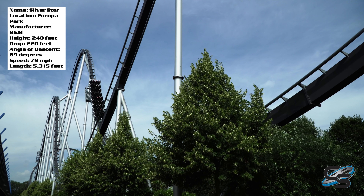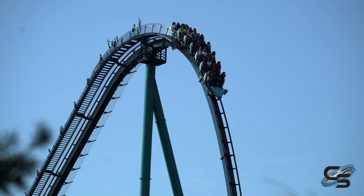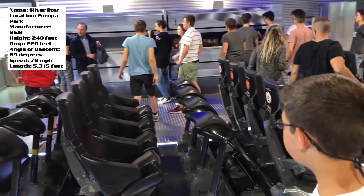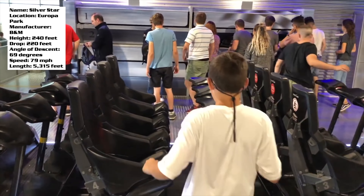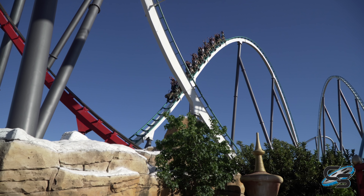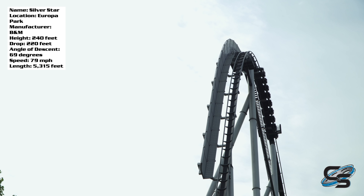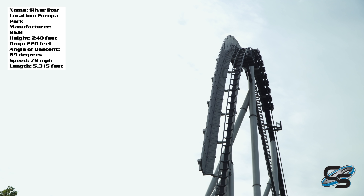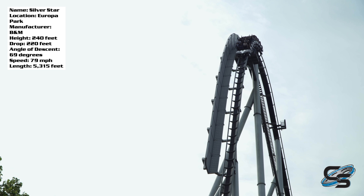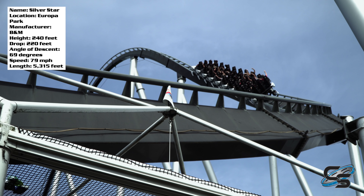There are nine rows on this coaster, which is interesting because a lot of B&M Hypers — the newer ones specifically — are opting for shorter trains. This one has a nine-car train with that classic B&M clamshell restraint, no seat belts, and not the staggered seating either like you'd find on Shambhala, the other B&M Hyper in Europe. In terms of layout, when you hit that first drop you're descending at almost a 70-degree angle — a 220-foot drop in total.